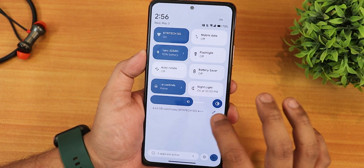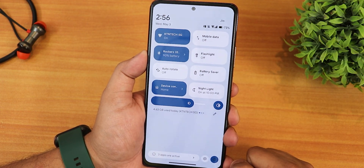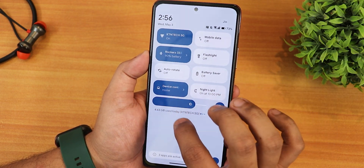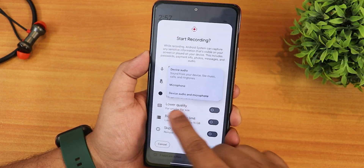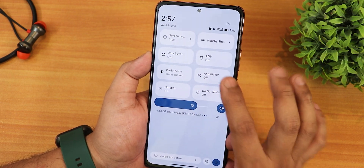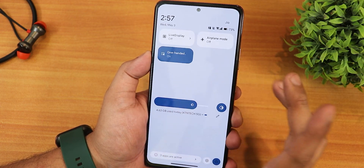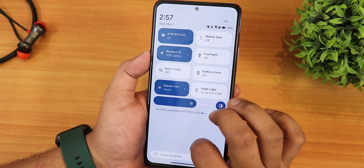In the quick setting panel, clicking Edit lets you add multiple toggles. I've added Wi-Fi, mobile data, Bluetooth, flashlight, auto-rotate, battery saver, Google Home Controls, night light, screen recorder — with device audio and microphone audio recording simultaneously — nearby share, data saver, always on display, dark theme, eye-care or reading mode, do not disturb, live display, airplane mode, and one-handed mode.